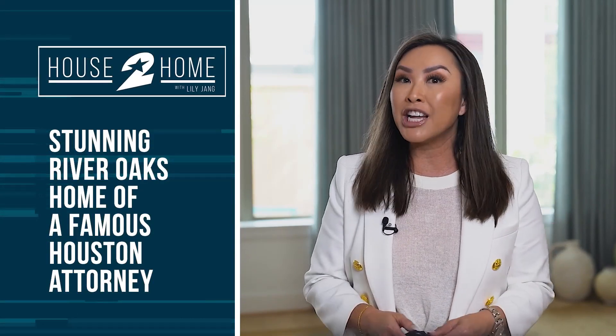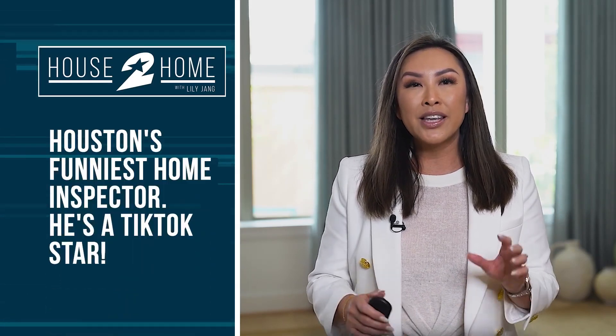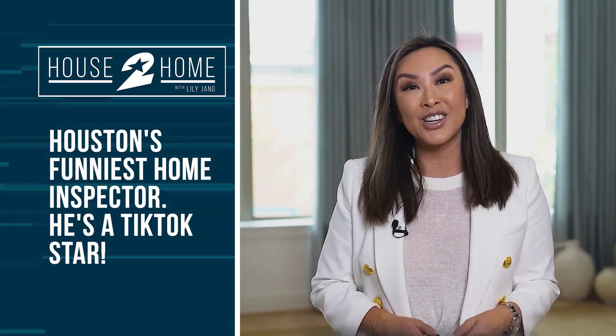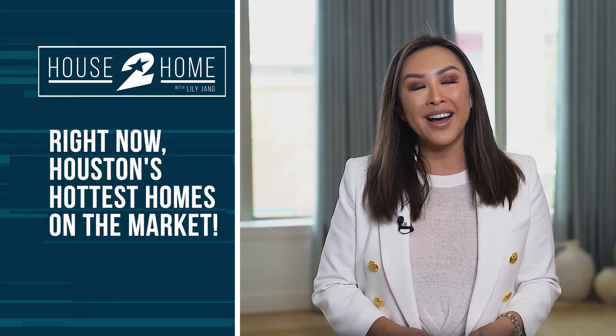Hey guys, I'm Lily Jang, full-time realtor here in the greater Houston area and also your host of House to Home. Thanks for joining us. On today's show, you know his name — now see how he lives. We're going to take you inside the stunning River Oaks home of Houston attorney Kent Schaefer, and also meet his interior designer Christine Ho. Also, Houston's funniest home inspector — he's hilarious and a TikTok star — we're going to introduce you to Trey Hill of Gold Star Inspections. And if you're thinking about being a realtor, meet two powerhouse agents who've created a course to mentor you. But first, let's kick off the show with the hottest homes on the market.